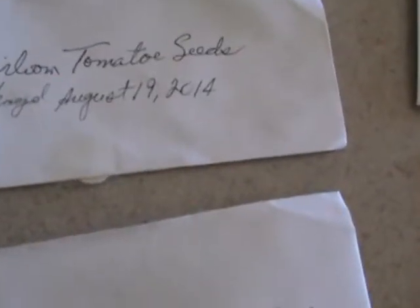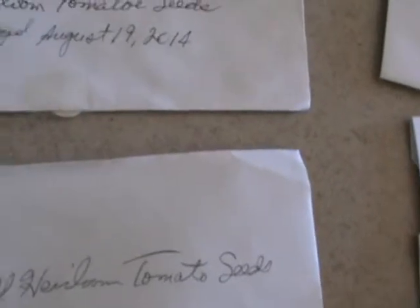Then we've got the cherry tomatoes. These things grow like wild. I'm really debating whether I even want to put those out because they will overtake it. Put out one of them maybe — that's it. And I do mean just one.